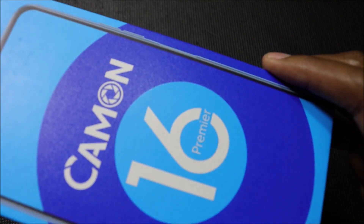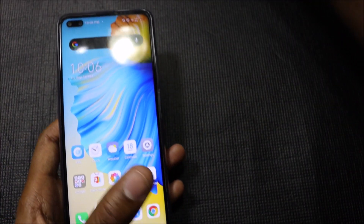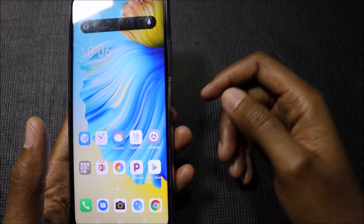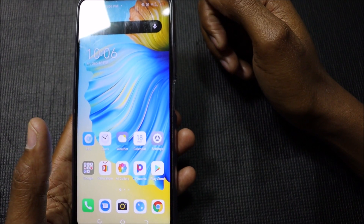This is the Techno Camon 16 Premier. This is a very good smartphone — I like this smartphone. You have seen the unboxing video; I have also written a written review of this smartphone and I like it.